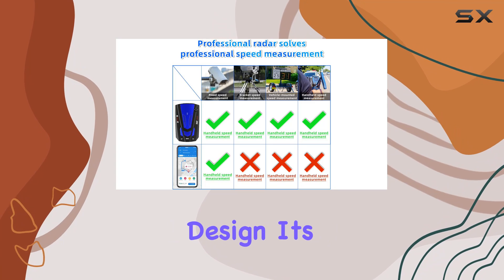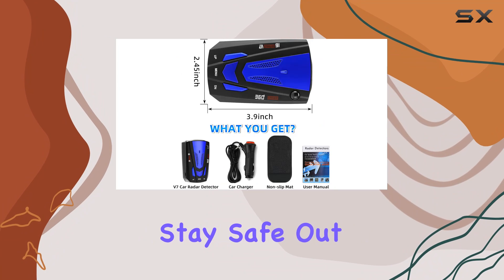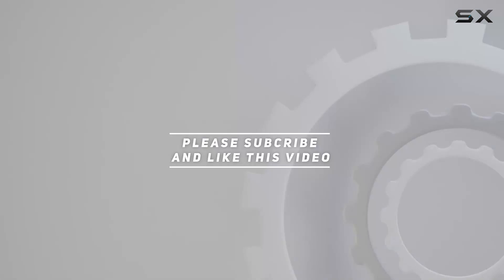With its advanced features and user-friendly design, it's like having a vigilant co-pilot on every journey. Stay safe out there folks — check out the video description for updated price, and thank you for watching.